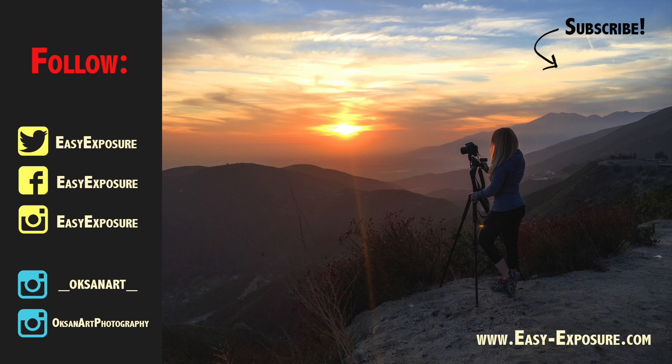Please click to watch Part 2 about body and build of the camera. Don't forget to subscribe for more and follow me on Twitter, Facebook, or Instagram, or go to my website easy-exposure.com.